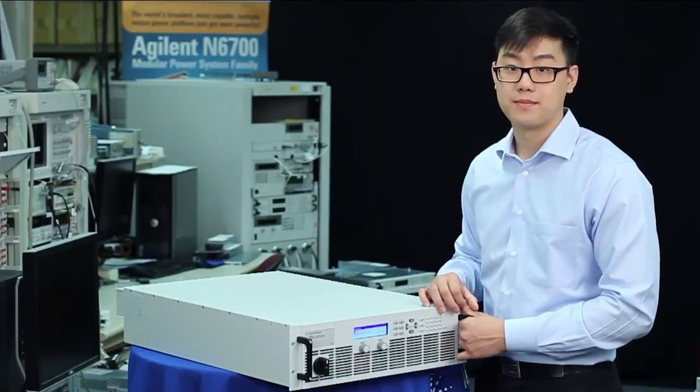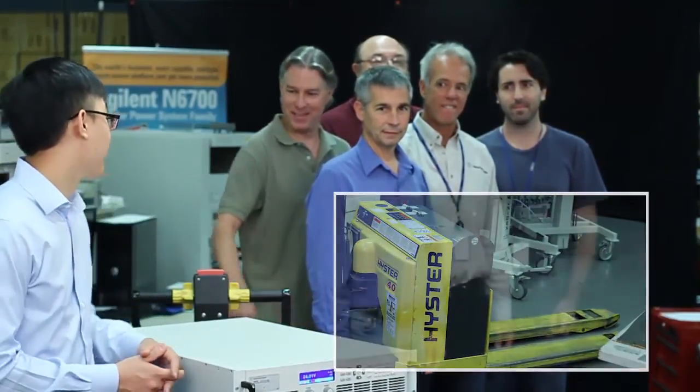Now let's see the unit in action. I've hooked up our N8900 to our battery-operated forklift, so let's give them a lift. Are you guys ready?